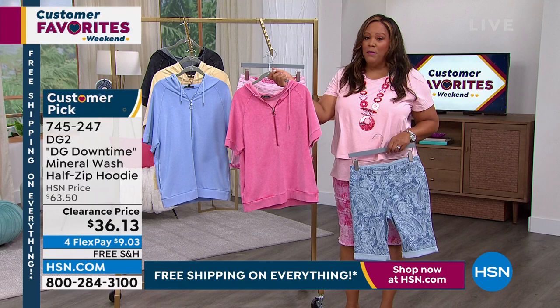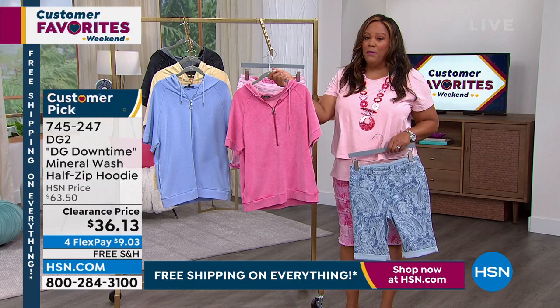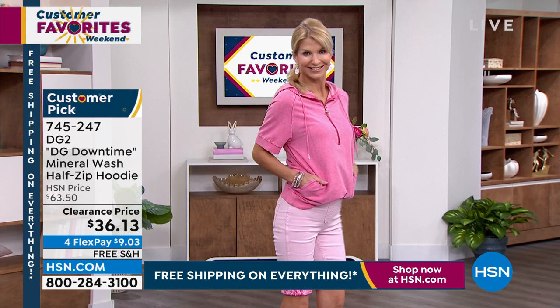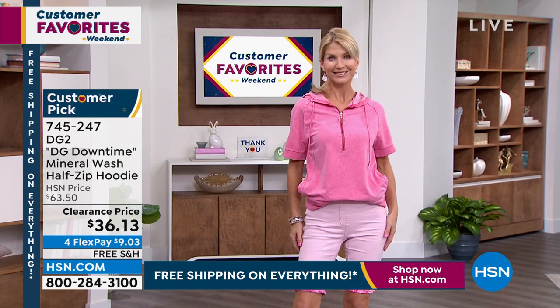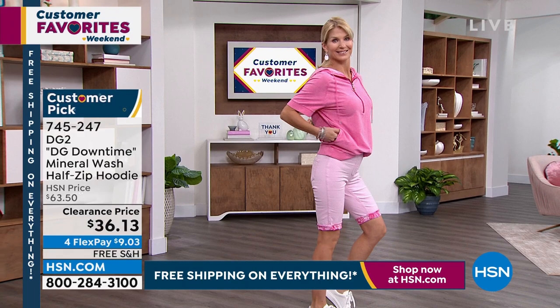745-247 is your item number. It's a huge customer pick. Cara is wearing it — it's beautiful. It's called rose, but it matches back perfectly with this pink daisy short. Cara has on the same short that I have on — she's showing you the solid pink and I have on the print pink. It's absolutely fabulous. It's a cotton twill. Get home the hoodie for $9, $16 to get home the shorts. That's all it takes.